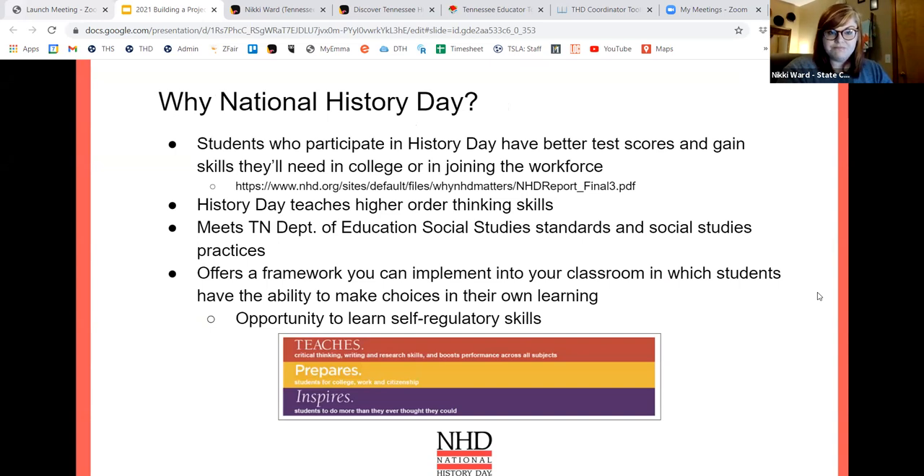Why choose to do National History Day in your classroom? Students who participate often show better test scores and gain skills they'll need in college or the workforce. NHD did a study about students that participated in History Day versus the general population — if you need help getting your administration to buy in, feel free to access that report. It also teaches higher order thinking skills, meets the Tennessee Department of Education Social Studies Standards and Practices, and offers a framework where students make choices in their own learning, building self-regulatory skills and autonomy.